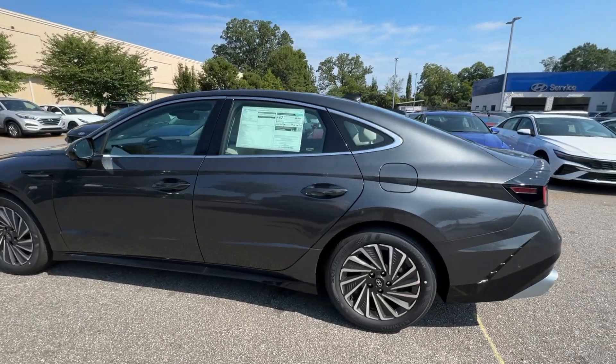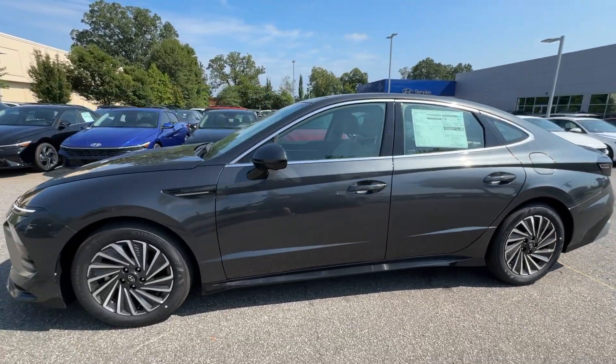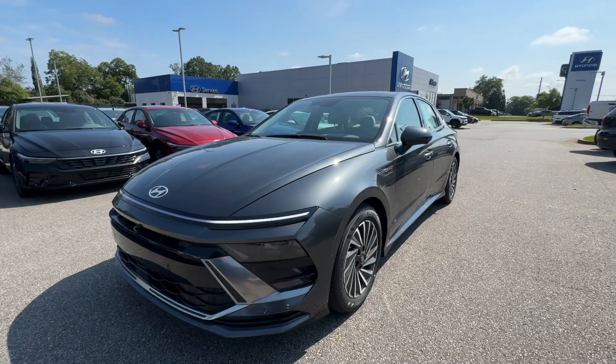With touchscreen infotainment and standard driver-assist safety features, this convenient four-door will take you places in standout style.